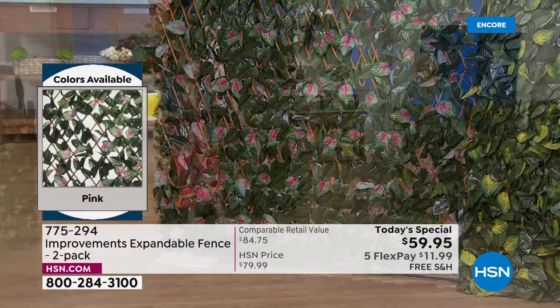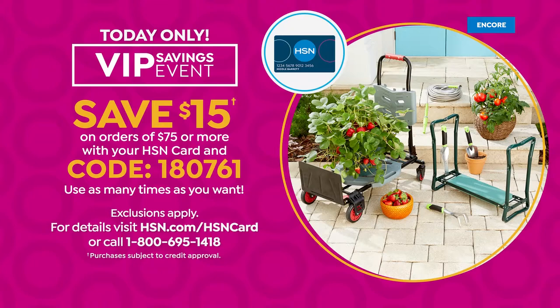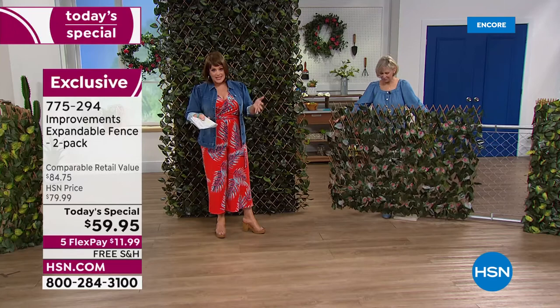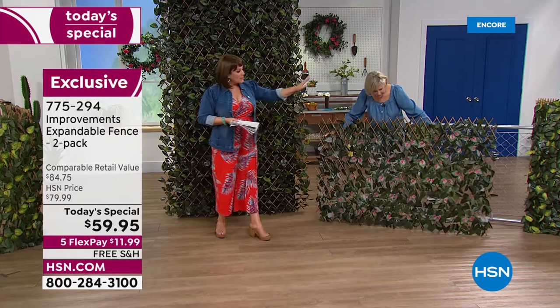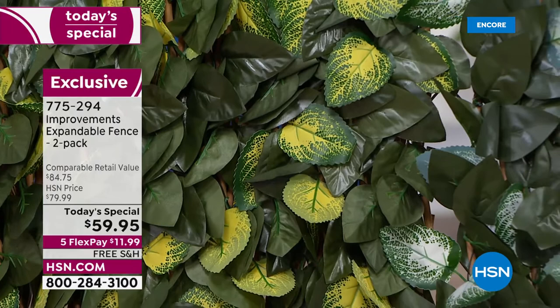We've got a VIP event going on today — for every $75 or more you spend with your HSN card, you get $15 back. It's a nice way to say thank you to card holders, because a lot of people buy more than one set. Remember the pink is most limited, we've got the bright sunny yellow, white, purple, and orange. Colors are treated so they won't get washed out.